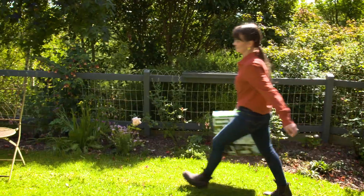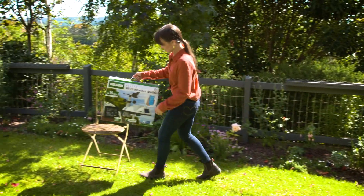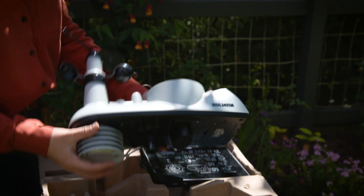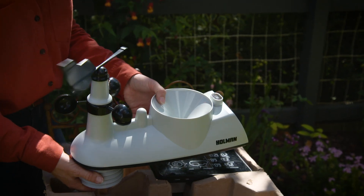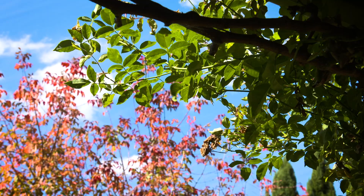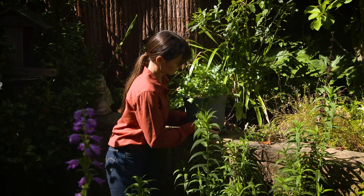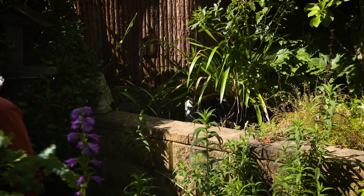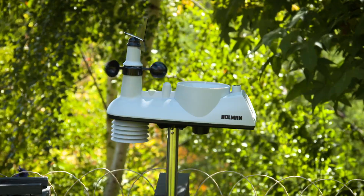Having a weather station in your garden can be really useful as it can help provide you with the most accurate environmental data for your localised area. And if you enjoy growing unique plants that might be a bit sensitive, you will know right away when to move them or protect them from the elements. This is the new Holman Helios Wi-Fi weather station, and over the years I've had them in my garden to help me better understand my local climate — they're really easy to use.